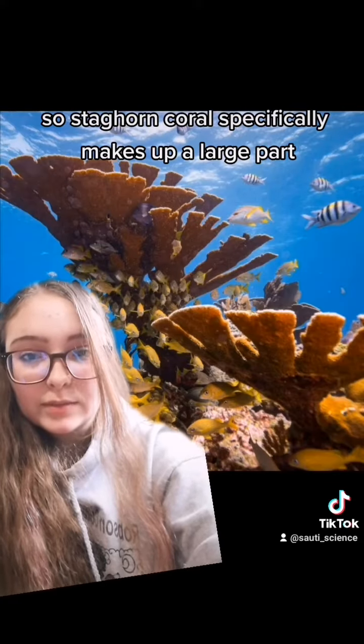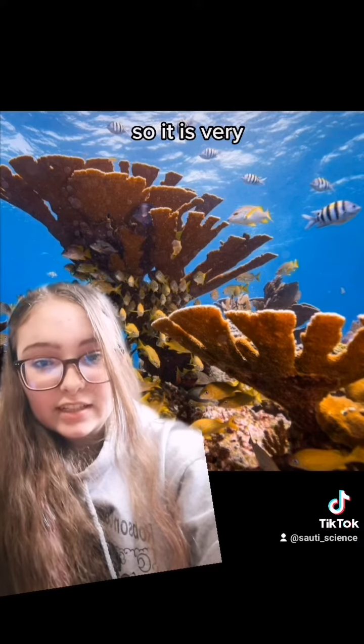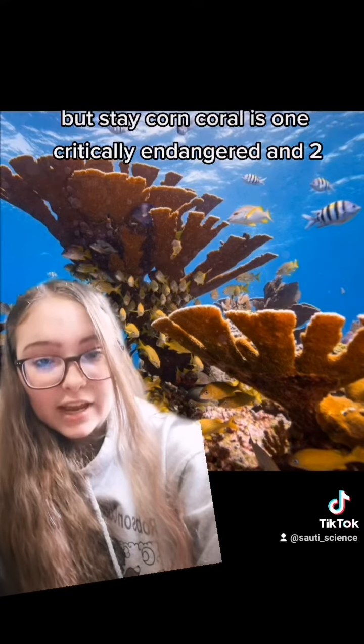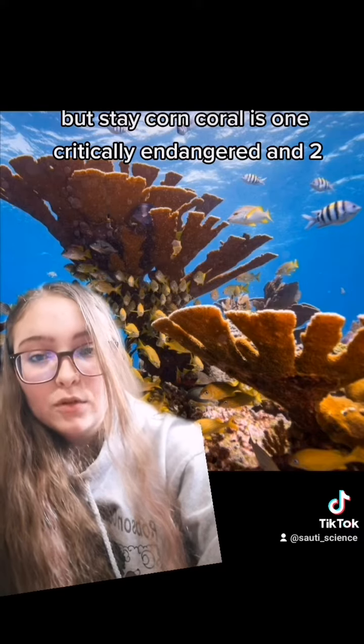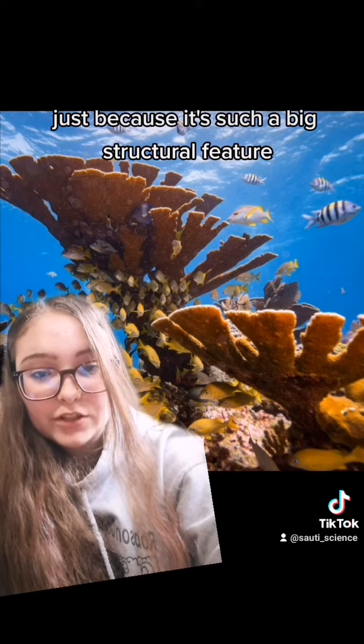Staghorn coral specifically makes up a large part of the structural components of many reefs, so it is very important in the environment. All coral is super important, but staghorn coral is both critically endangered and one of the more important ones because it's such a significant structural feature.